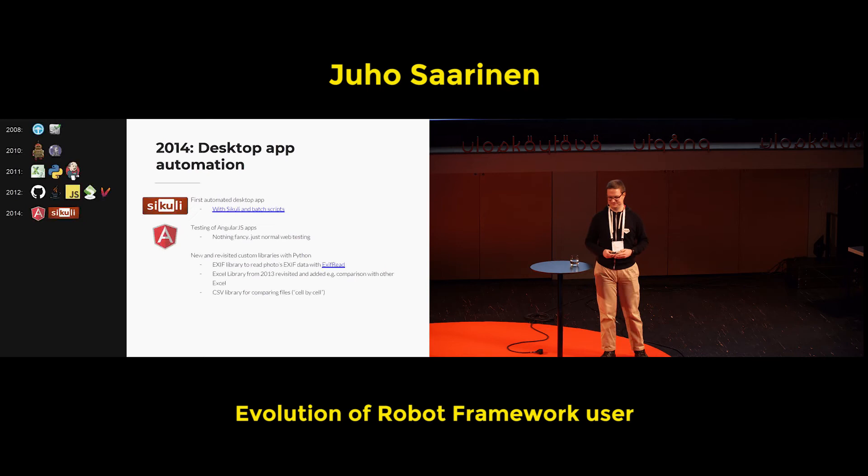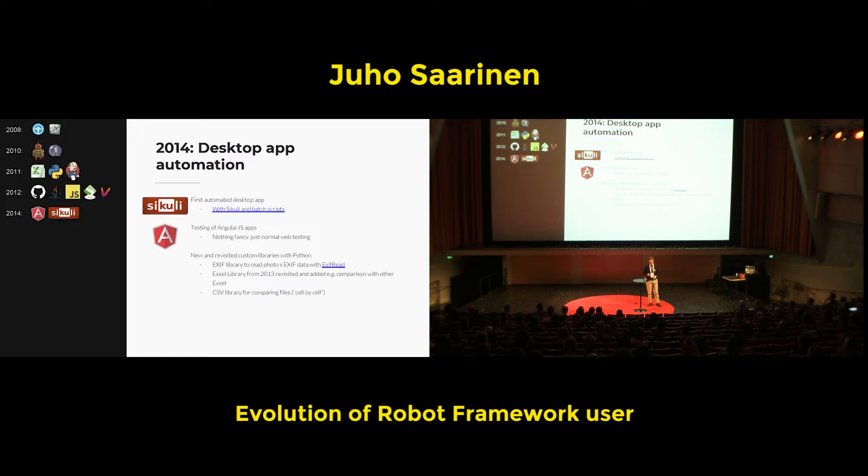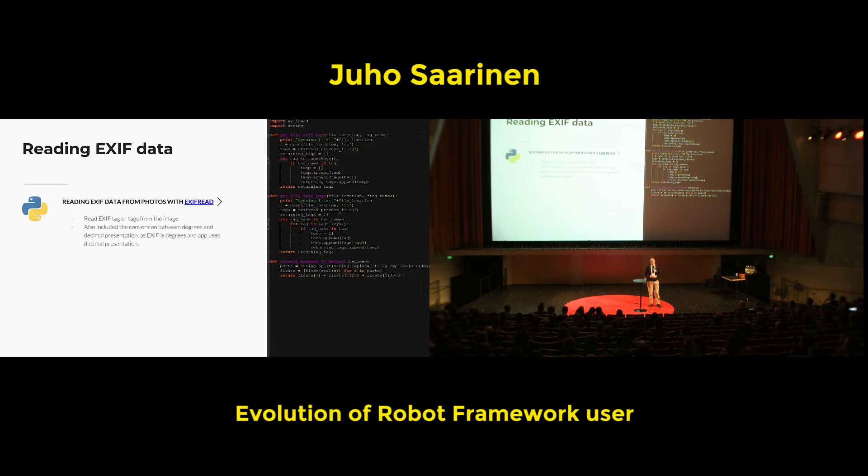Also made some new libraries related to SikuliX — a library to read EXIF data of photos, so where those were taken. Also, the Excel library written in 2011 was revisited and, for example, comparison of two Excel sheets cell by cell was added. A CSV library was also made that did basically the same thing but for CSVs. By this time, English was already used, so it wasn't annoying to read test cases with some steps in Finnish and some in English.